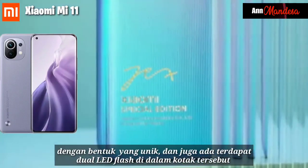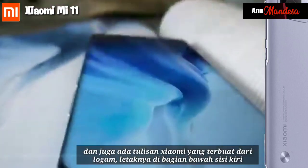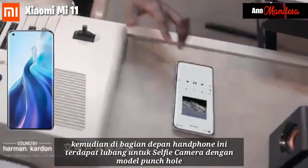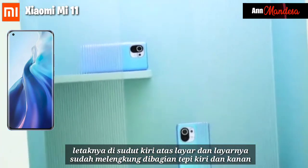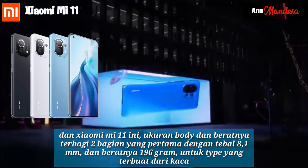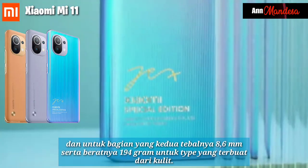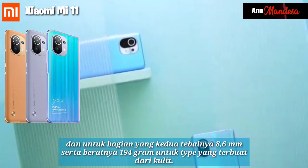There is a triple camera module on the rear with a unique shape, and a dual LED flash as well. There is also a Xiaomi logo made of metal located on the bottom left side. On the front, there is a punch-hole for the selfie camera located in the upper left corner, and the screen curves on the left and right edges. The body dimensions are divided into two variants: the glass version is 8.1mm thick and weighs 196 grams, while the leather version is 8.6mm thick and weighs 194 grams.